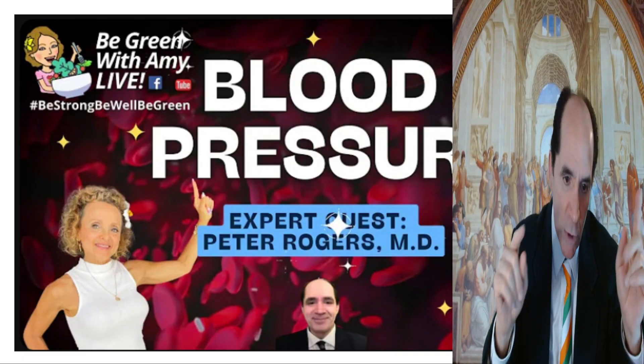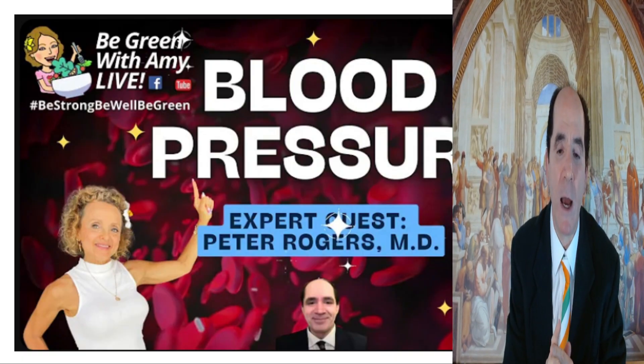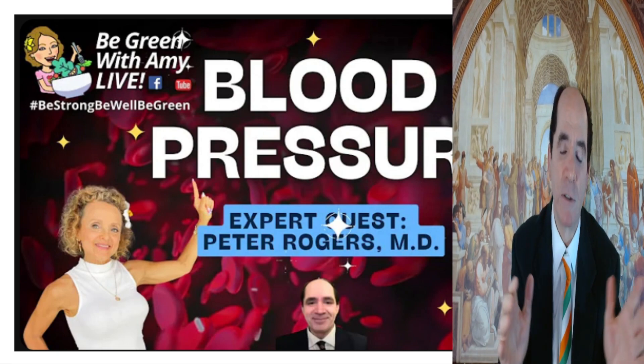I'll have the link in the description below. Just go to Be Green with Amy — the lecture is about one hour. I think you'll be amazed at how it clarifies hypertension.